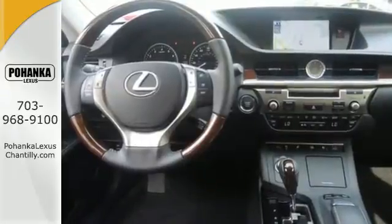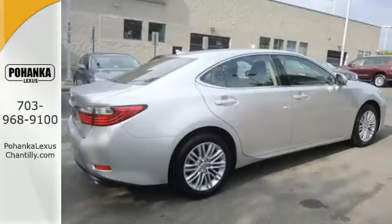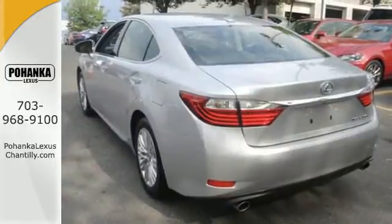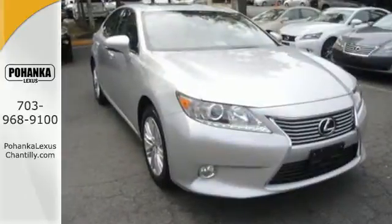Lexus is known for offering an abundance of comfort, but the 2013 ES was also highly rated for overall dependability. Take it for a test drive today and let this luxury sedan make an unforgettable impression on your life.